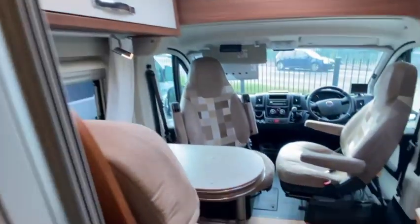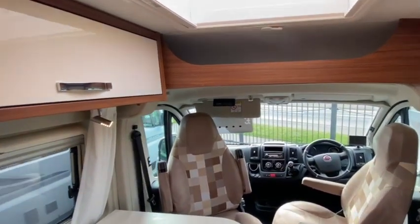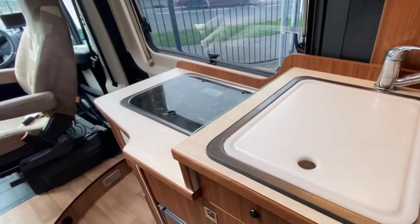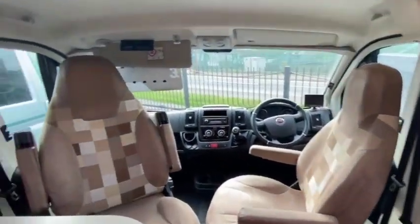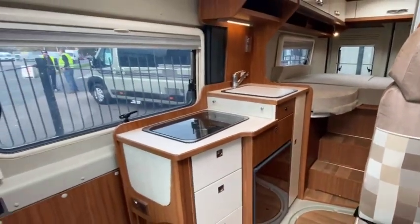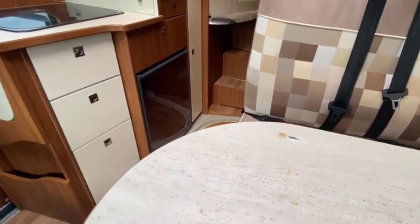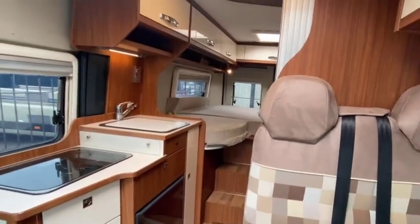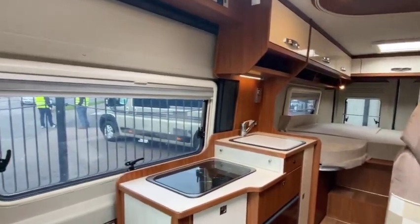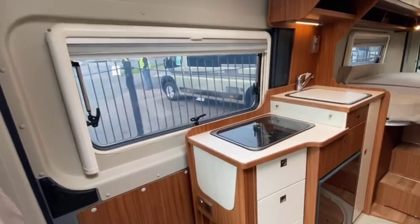Coming back down the van - the swivel chairs, there's more storage there above the cab with adequate storage all the way around, and the nice little kitchen area. It's in lovely condition. We have got a couple of little tiny dings in the table just here which we'll see if we can make a bit better - somebody's dropped a can of baked beans or something out of that cupboard. It's a common thing but I'll see if we can do something about that. Other than that it's lovely inside and out.